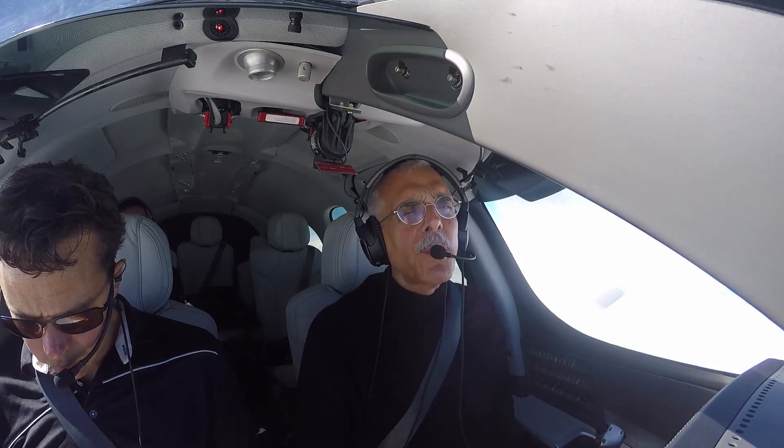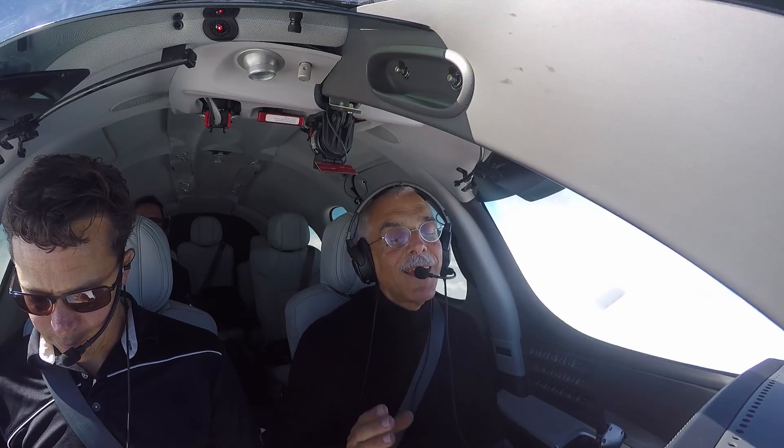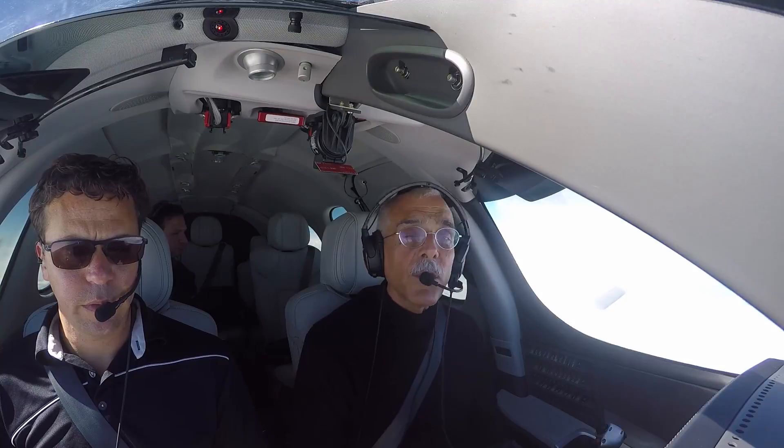It's Paul Bertorelli reporting from the cockpit of the Cirrus SF-50 Vision Jet. I'm with Matt Bergwall. In the back is my colleague Larry Angisano. You can call it jet lust or jet envy, but who doesn't like the smell of burnt kerosene in the morning? We're burning a little bit of it up here, but not that much — looks like 58 gallons per hour to go 288 knots at 304 knots ground speed.